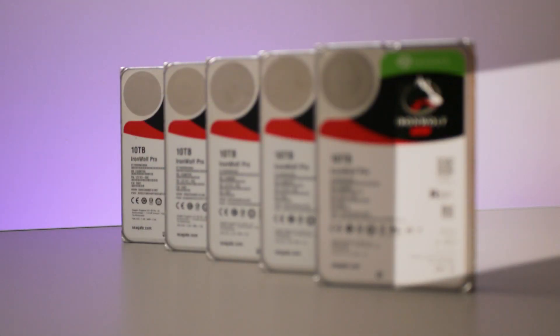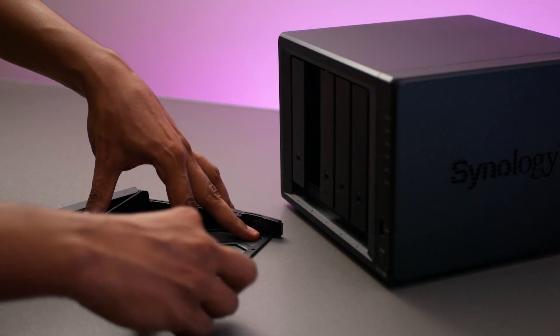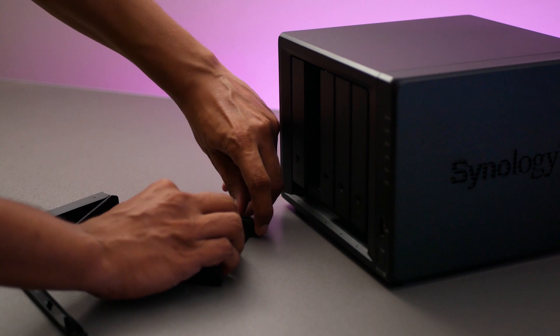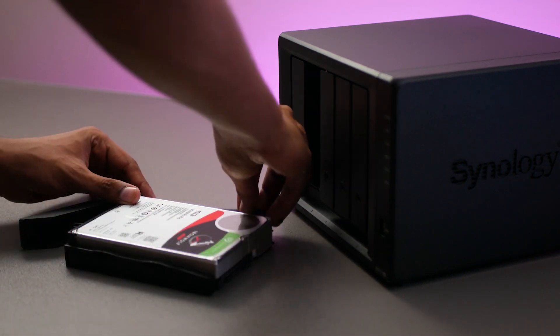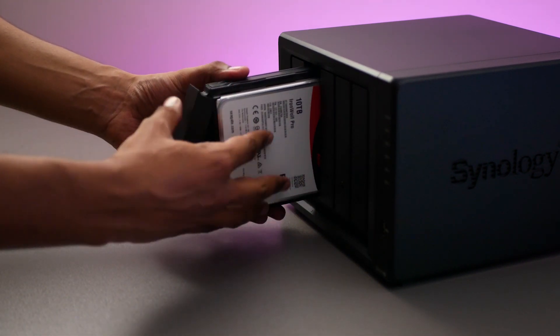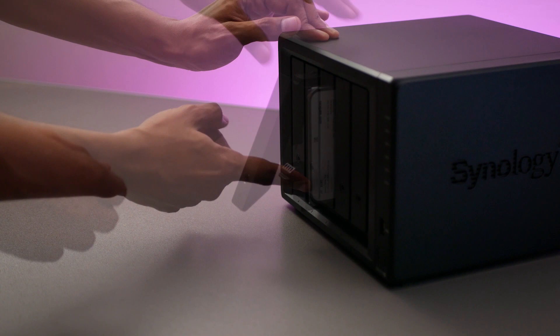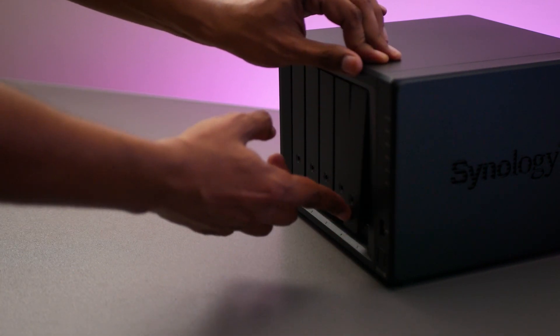Installation is simple. Use the keys to unlock the drive bay if it's locked, flip up on the drive bay, and slide the tray out. Then comes the five IronWolf Pro 10-terabyte hard drives. Unclip the attachment brackets, place your hard drive firmly, and slide it back in until you hear it latch. Don't forget to lock the bay with the supplied key once you're done installing the drives.